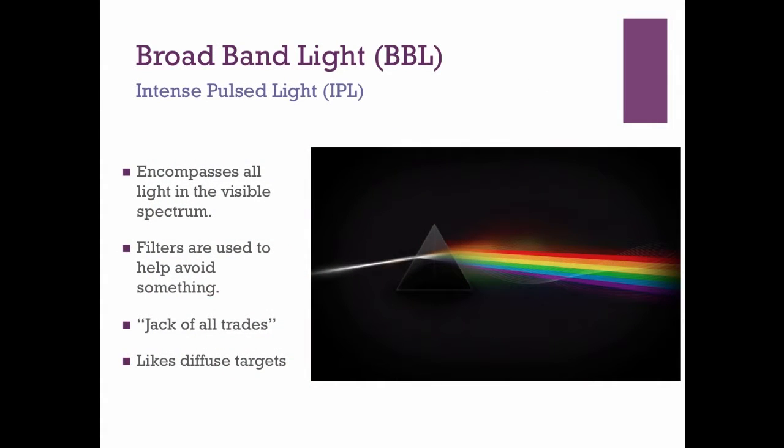Broadband light, or intense pulse light — depending on the device, they each have different copyright names — encompasses all light in the visible spectrum. You can filter this light to change what it's going to be doing when it finds the skin. We love broadband light because it is the jack of all trades: we can use it to target brown spots, red or vascular lesions, remove hair, and add heat to modulate the way the tissue reacts.